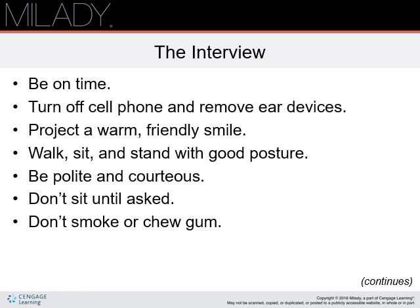For the interview, always be on time — or better yet, early. If you're unsure of the location, find it the day before so there will be no reason for delays. Employers want prompt employees. Turn off your cell phone. Do not arrive with earbuds or a hands-free device in your ear. Project a warm, friendly smile. Smiling is the universal language — they want to know that you're going to be friendly with their clients.